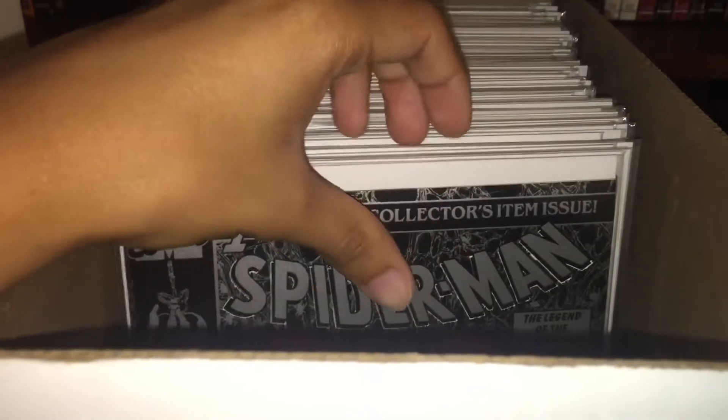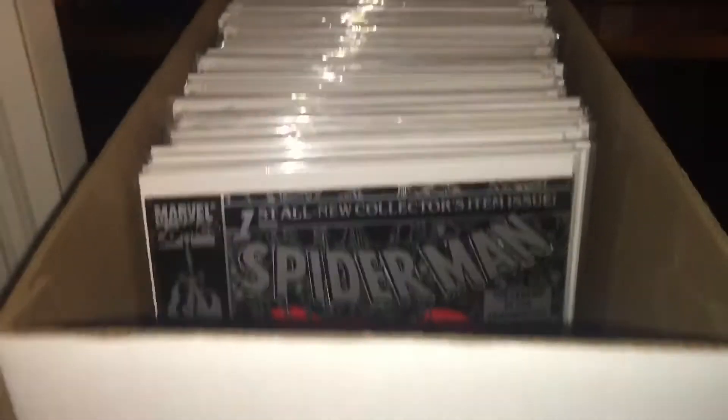Hey guys, I wanted to make a for-sale video. Almost everything in the short box is gonna be for sale — I'll tell you the cutoff point because yeah, it's most of them.